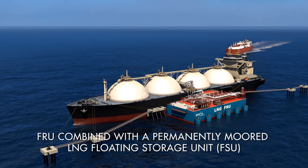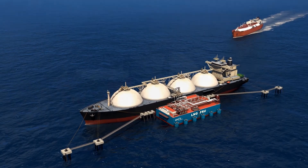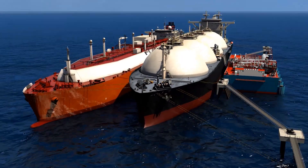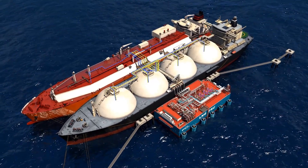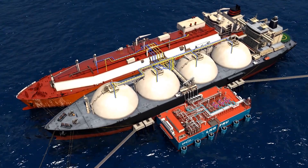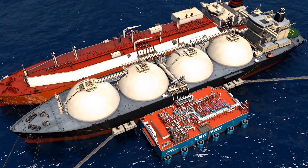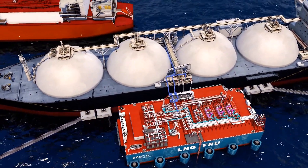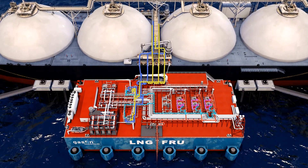Where continuous natural gas send-out is required, the FRU can be paired with a permanently moored LNG carrier to act as a floating storage unit. The FSU is loaded from the LNG delivery vessel in a side-by-side berthing configuration, with LNG transfer to the FRU on a periodic basis and LNG re-gasification continuing uninterrupted.